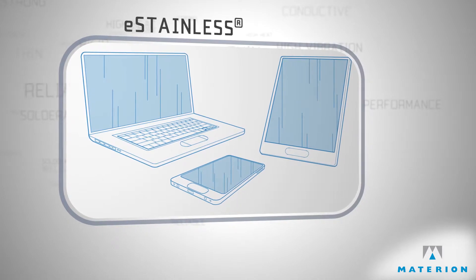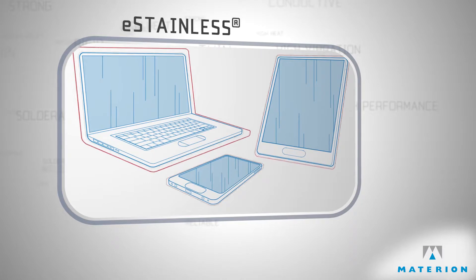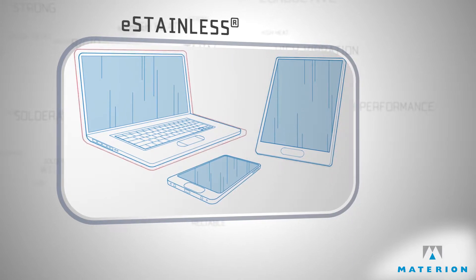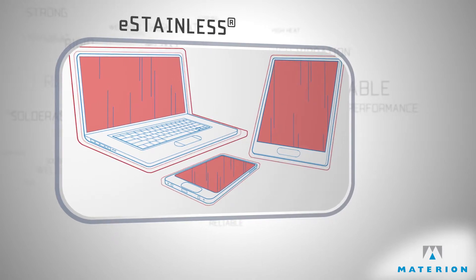As handheld devices continue to become more powerful, the increasing heat generated by these electronics continues to be a nagging issue for the industry. This heat issue can also limit the capabilities and stability of these devices.